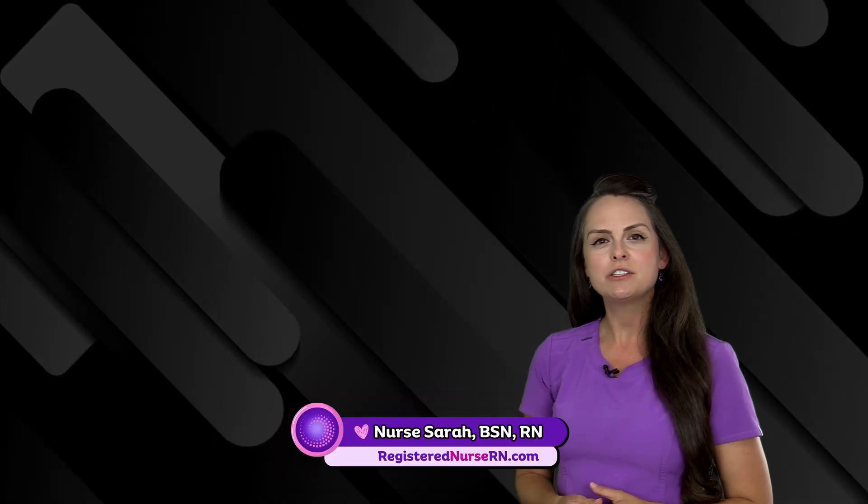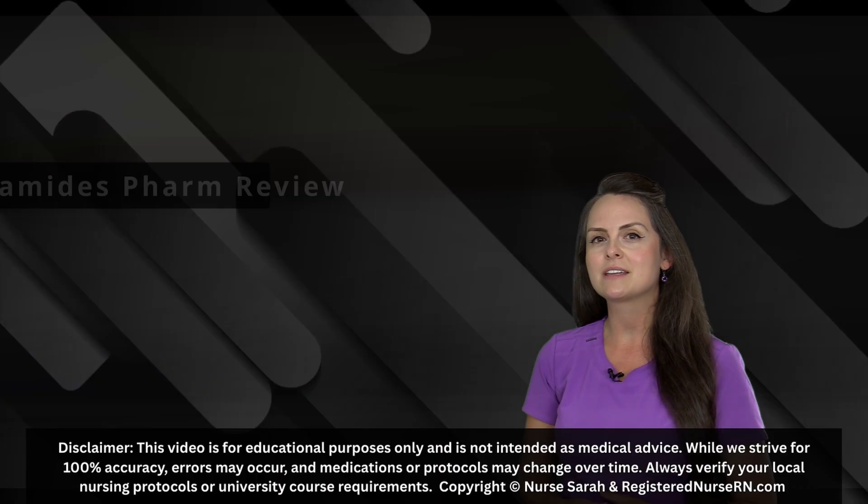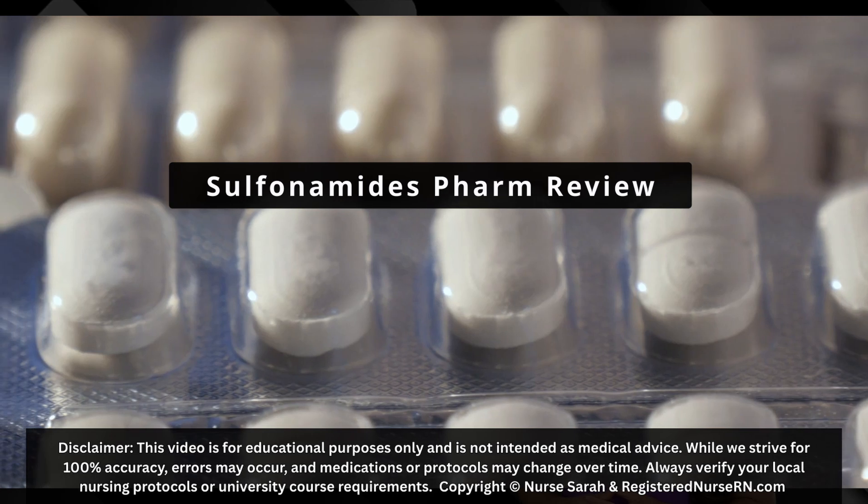Hey everyone, it's Nurse Sarah, and in this video I want to do a quick review over the antibiotic class known as the sulfonamides. So let's get started.